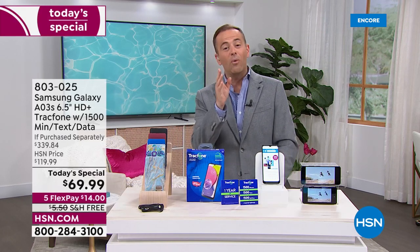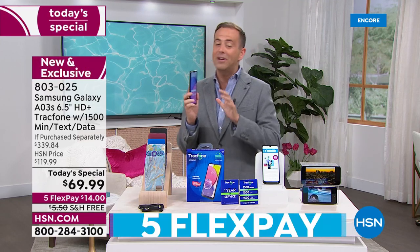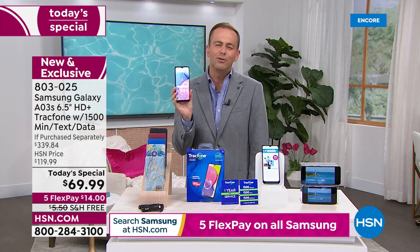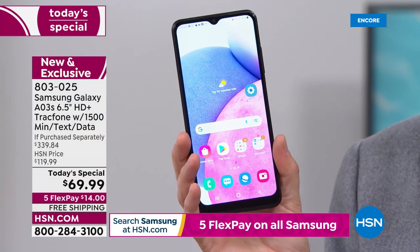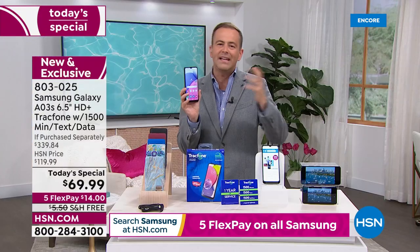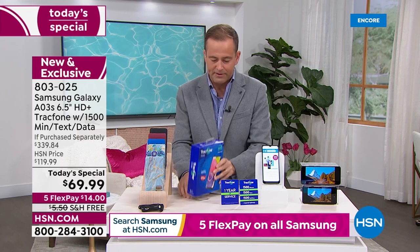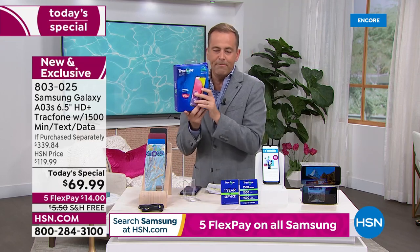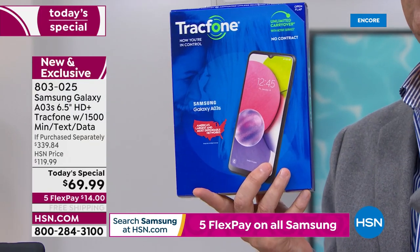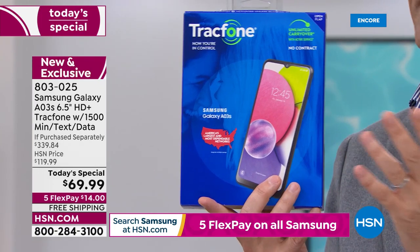If you are already a TrackPhone customer and you have an older phone, you can buy this new phone and any leftover minutes will roll right to your new one, so you won't lose anything. If you're new to TrackPhone and you're tempted — everybody's saying TrackPhone this and no more bills — let us prove it to you. We'll send it to you for a FlexPay of $14. If you don't love it, you send it back and get your money back. With millions sold on HSN, we've been doing this for 15 years or so.